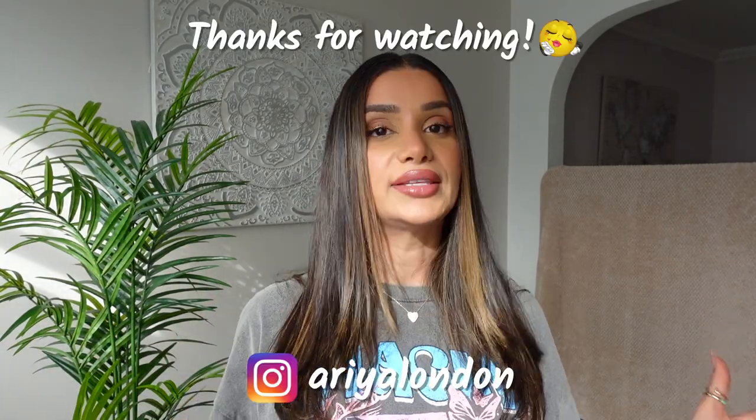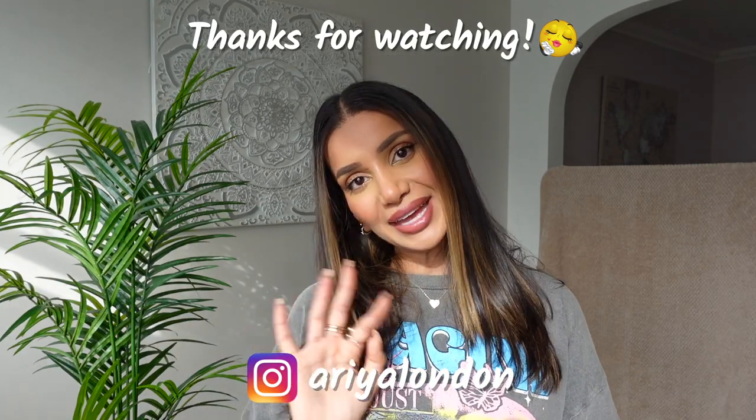And that is it for this haul. I hope you've enjoyed it. Don't forget to like, comment and subscribe. Feel free to share this video, and I will see you in my next one. Bye.